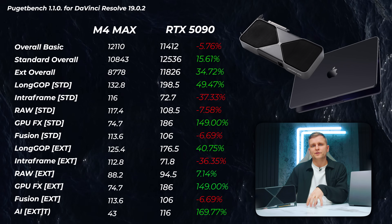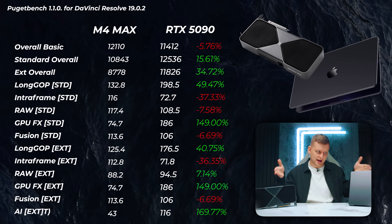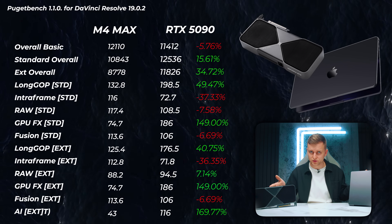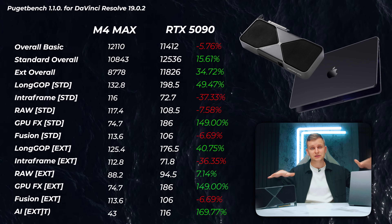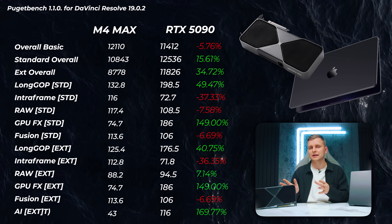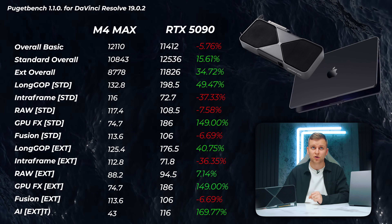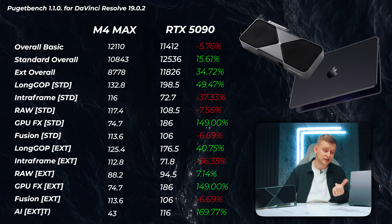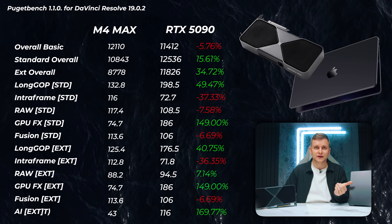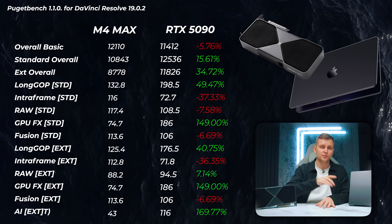Now DaVinci Resolve. The basic overall score reflects the free version of DaVinci Resolve, but if you have either of these devices you shouldn't use the free version — the $300 Studio version enables hardware acceleration for smoother, faster performance. As you can see, if your program can utilize the GPU, you're going to be a lot faster because the 5090 is a beast. When we can utilize the media engines, the long GOP score is about 50% faster than the M4 Max. The intraframe score — ProRes codecs — is better on the Mac since it's an Apple codec, and RAW is also faster on the M4 Max. However, the GPU FX scores are about two and a half times faster on the 5090.